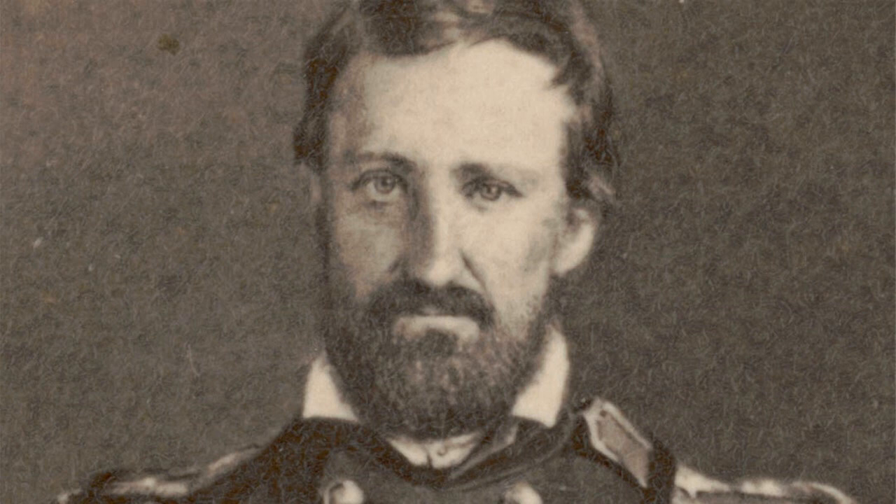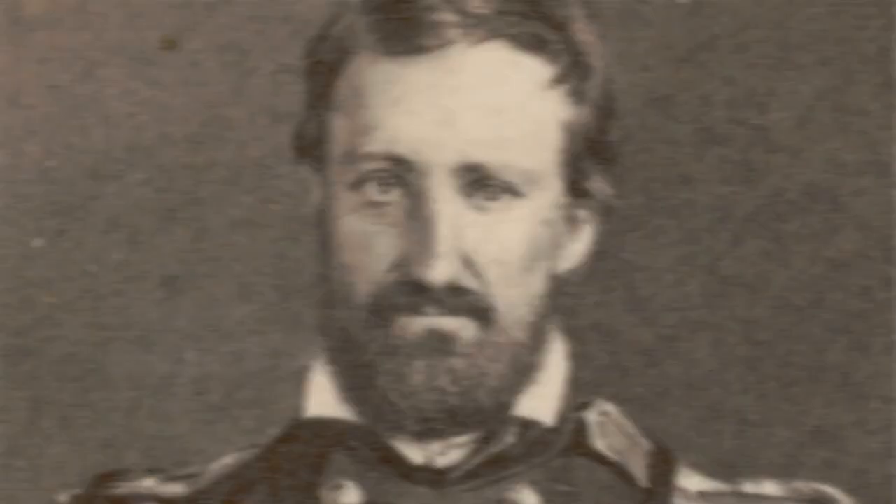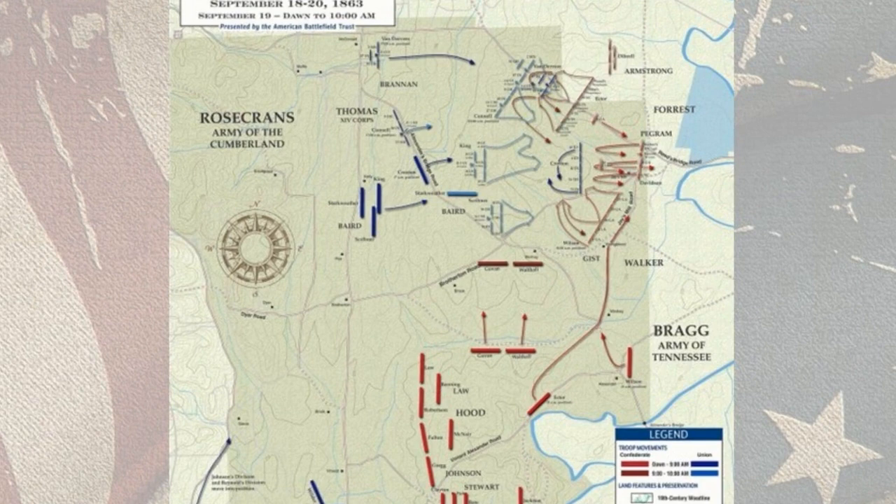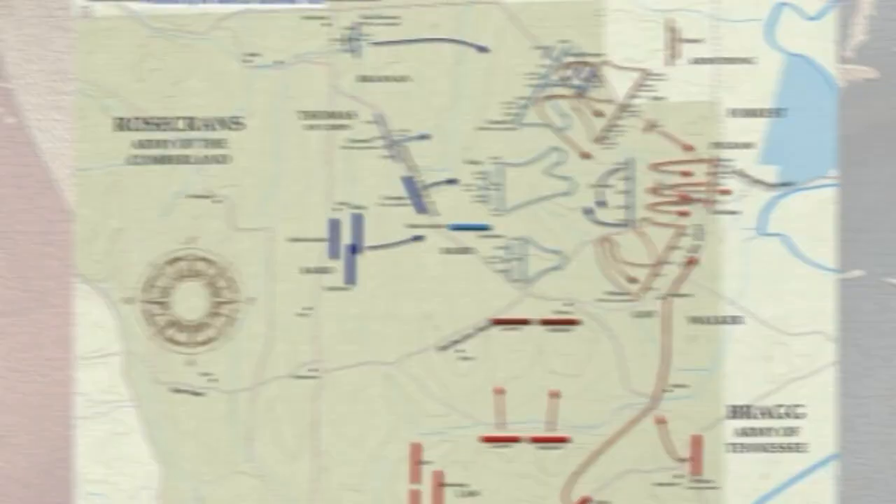The battle was fought between the Union Army of the Cumberland under Major General William S. Rosecrans and the Confederate Army of Tennessee under General Braxton Bragg. Rosecrans' objective was to capture Chattanooga, Tennessee, a key railroad junction and gateway to the south. Bragg's objective was to prevent Rosecrans from reaching Chattanooga and to push the Army out of Georgia.